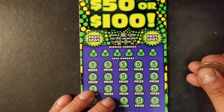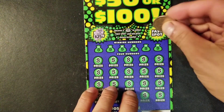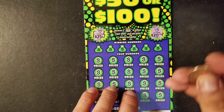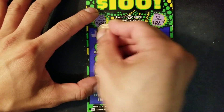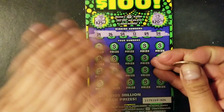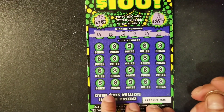Hopefully the next one is the winning ticket. Fast spot: money back symbol, diamond, and a piggy bank — nothing there. Let's uncover the winning numbers. We have 39, 26, 59, 13, 49, and 54.